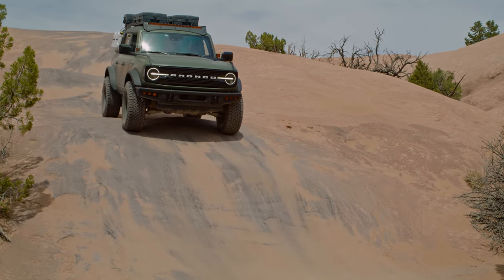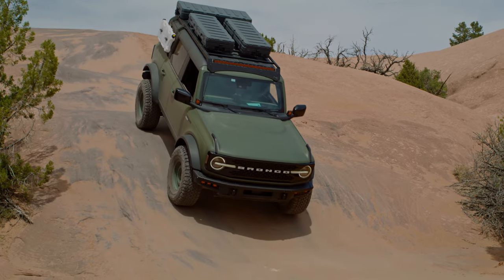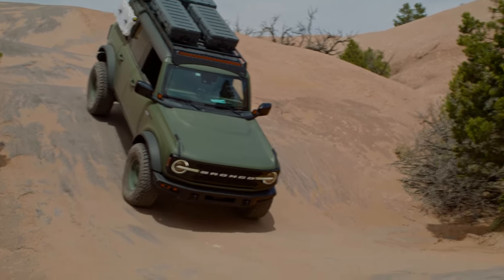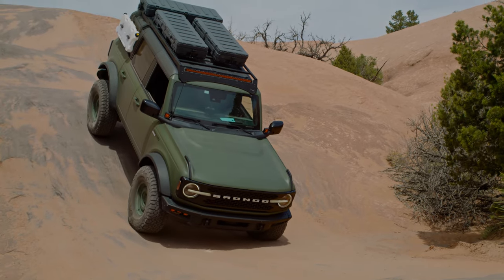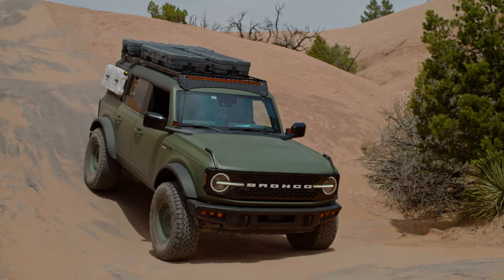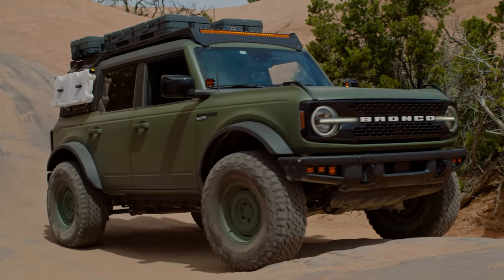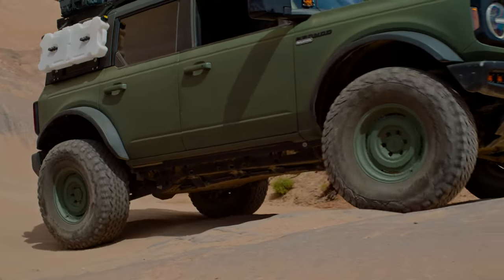Another pretty severe pitch here towards the end. Going to go ahead and flip on our off-road pitch and roll screen in the digital gauge cluster as we break over the top of this. Headed down — 19 degrees, 21, 22, 23, 24, 26. It wasn't that bad — we hit 34 degrees earlier today. Easy does it.